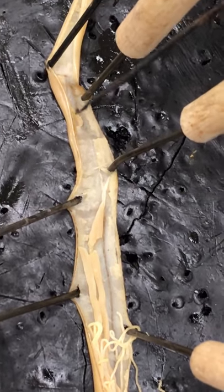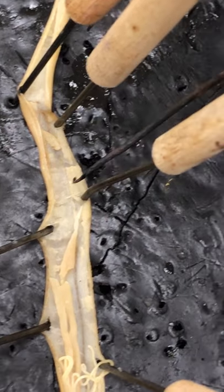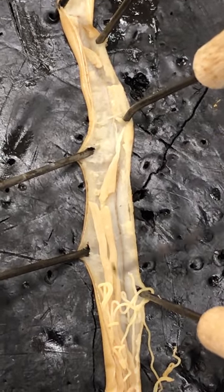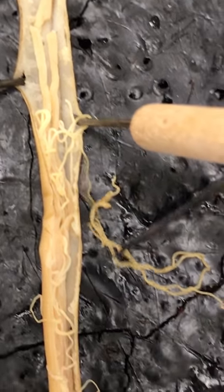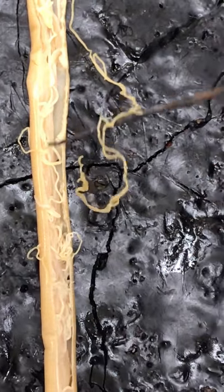This right here is part of the intestine. This right here is the vagina. These two right here are the uterus — this is a female. This is the ovaries, and these all the way down here are all ovaries.